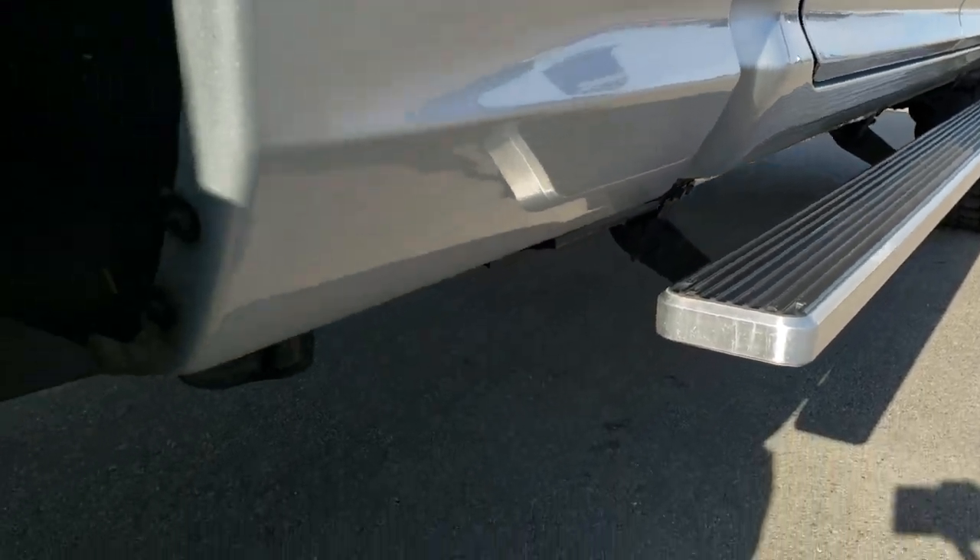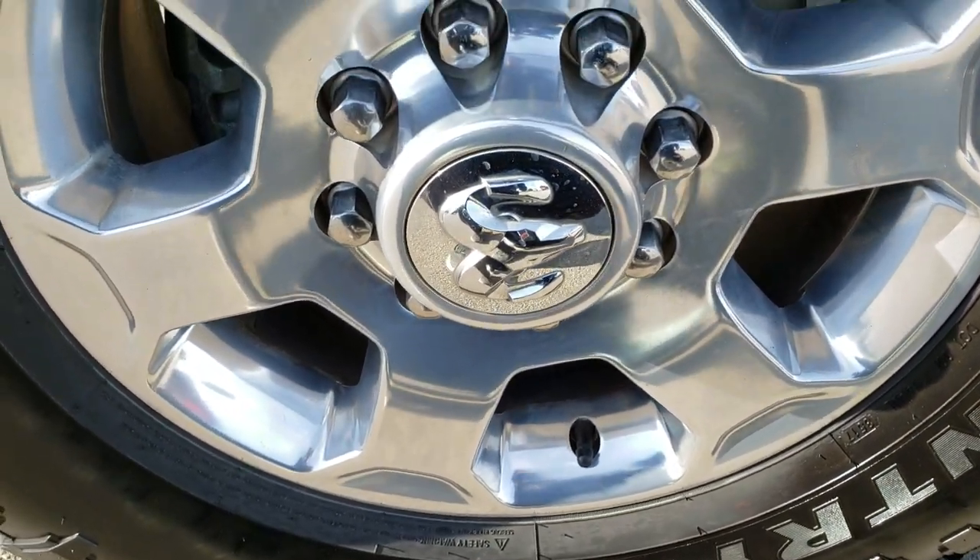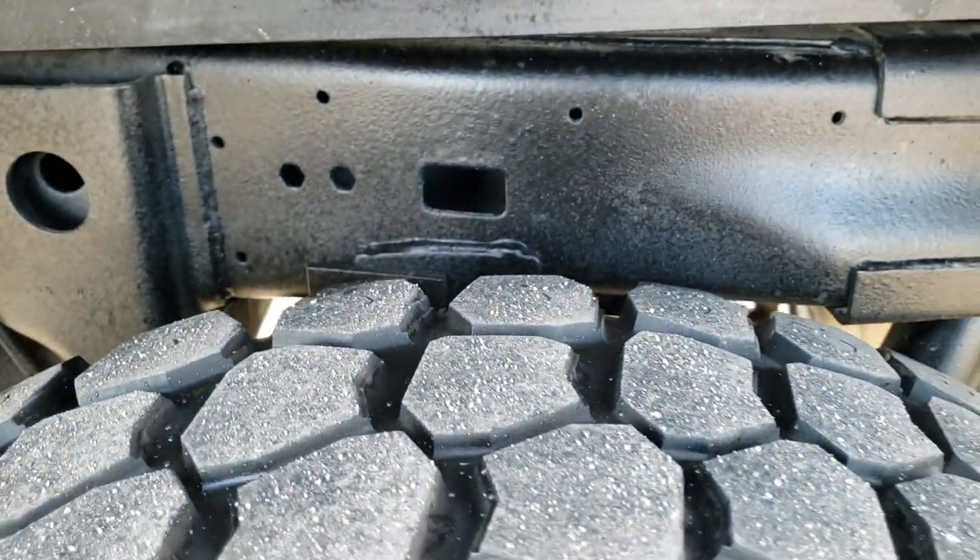The frame and underbody is very clean, has all the remaining factory exhaust, and the back rim is in excellent shape as well. The back tires have just as much tread as the front tires, maybe even a little bit more.